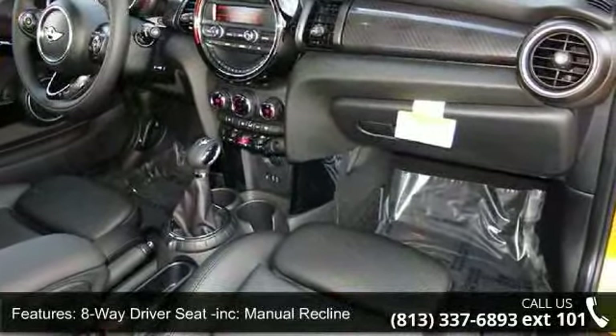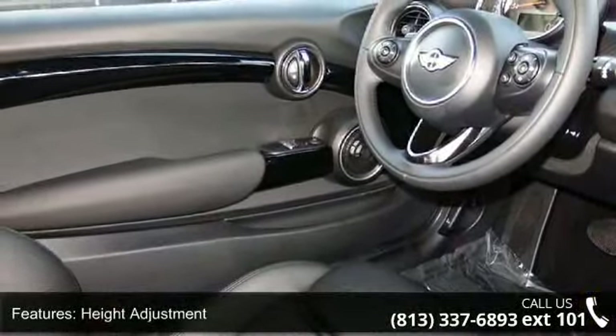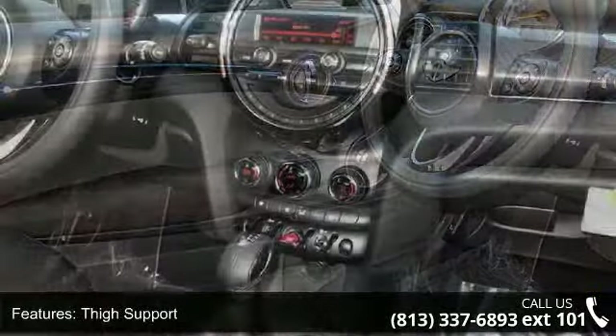Gas pressurized shock absorbers, two-door courtesy and illuminated entry, and 80 mHR maintenance-free battery with rundown protection.